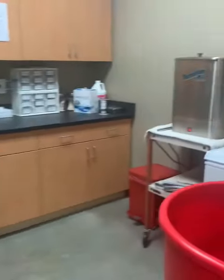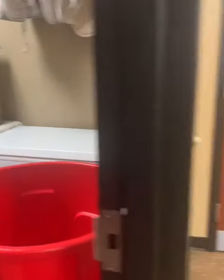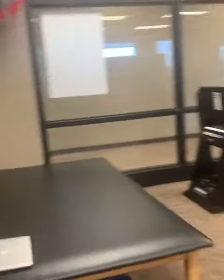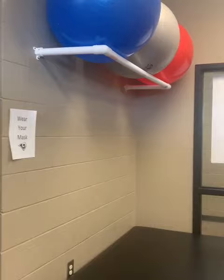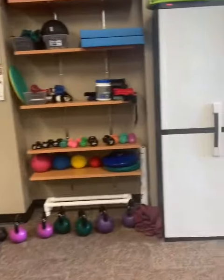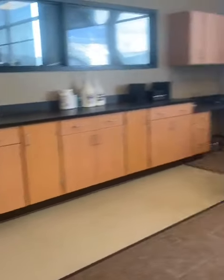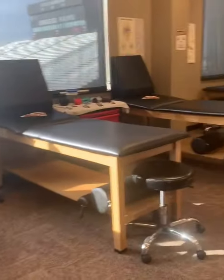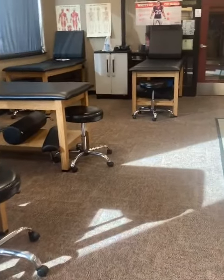The facilities here at Owasso are exceptionally spectacular for a high school setting. In this part of the athletic training room, we have all of the rehab equipment, which has been really great for getting our athletes back to where they need to be. And then in here, we have the treatment tables that have the RAM logo, which is just really cool.